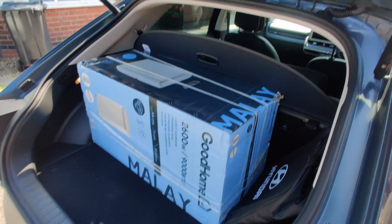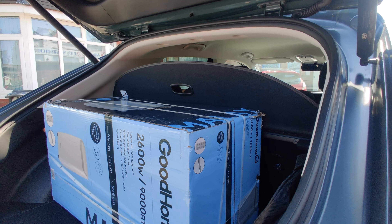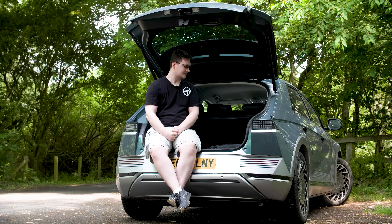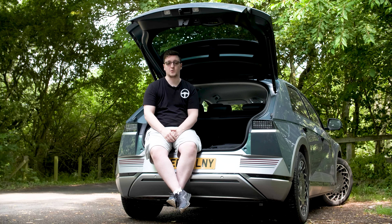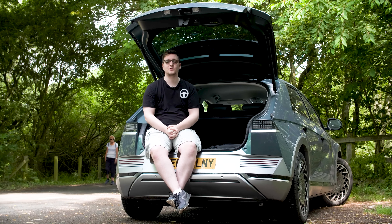There is plenty of space in here for your regular shopping and all that sort of stuff, but it's certainly a little bit lacking compared to — well, my obvious comparison is the one I'm most used to — my Audi S4.